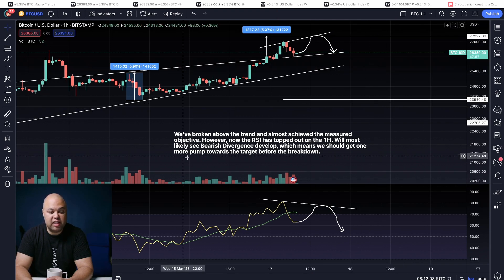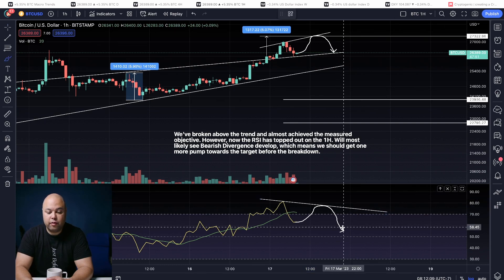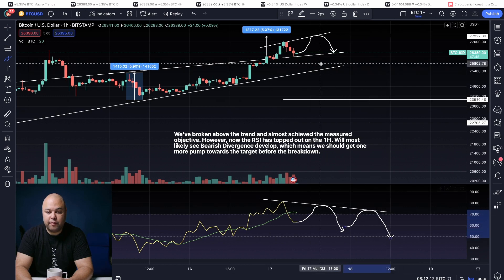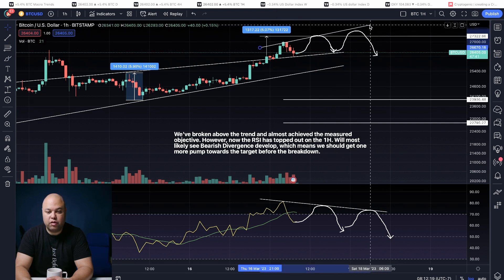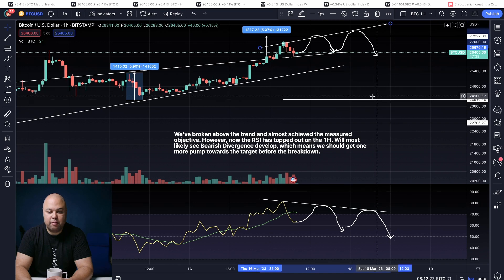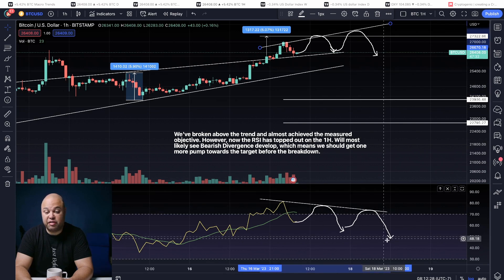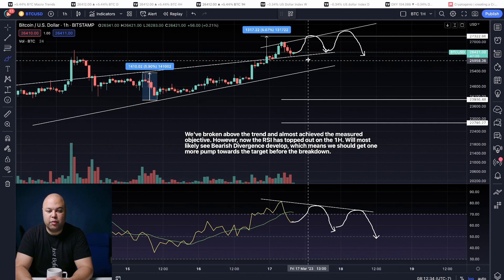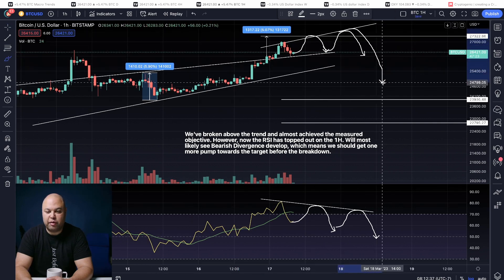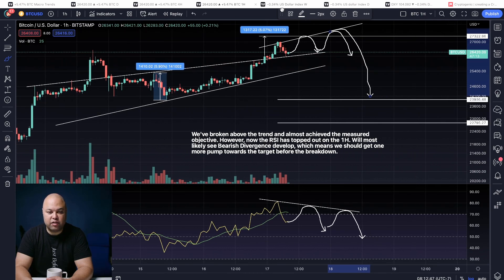We could even see the bearish divergence continue, where we get another swipe and even another higher high. What starts to happen is you start to draw a trend line. But at a certain point, the price catches up with the RSI — if the momentum in the RSI is going down, eventually the price catches up with the RSI and we break down. And if Bitcoin breaks down, the first support is $23,900 — basically $24,000 — and then the second support is $22,000.